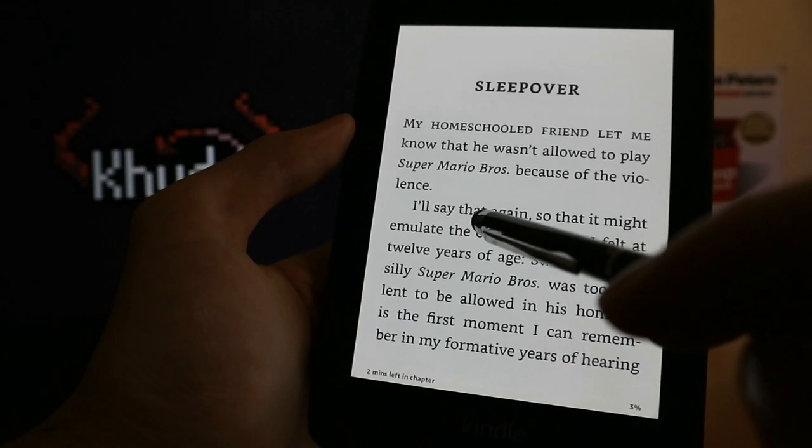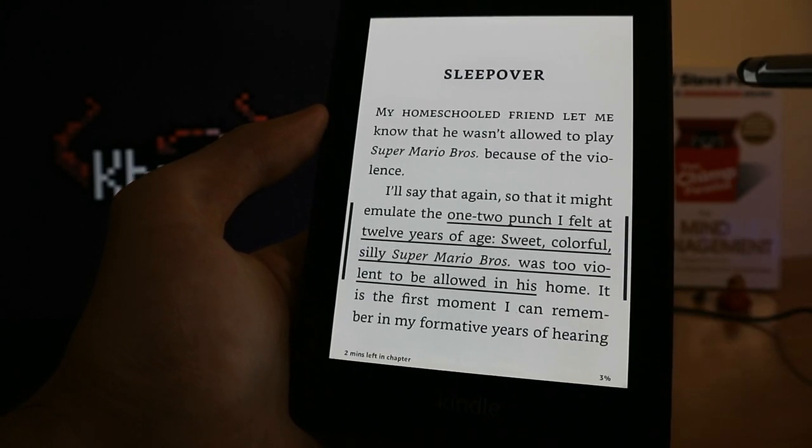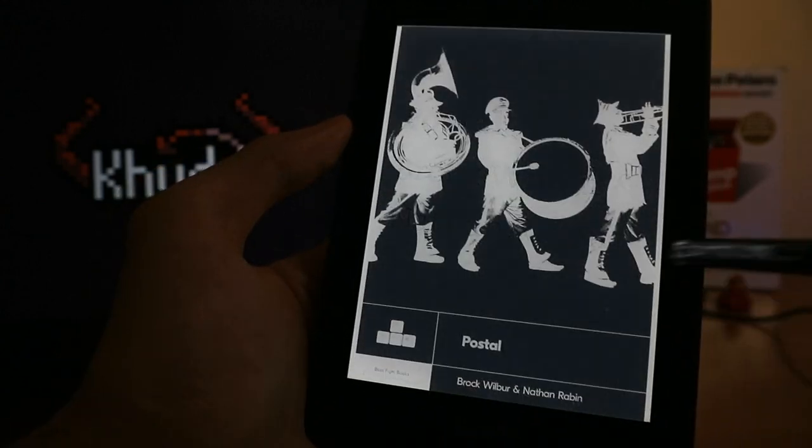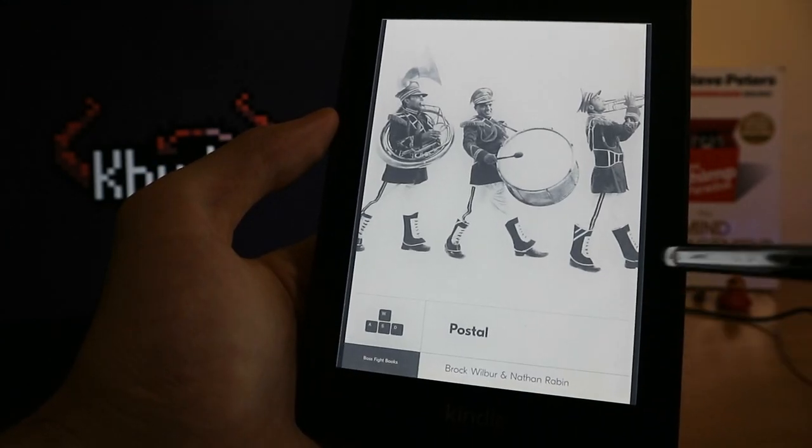Controlling the ebook can feel laggy. There is always a delay between your input and something actually happening on the screen. The strange animations only reinforce the rather unpleasant feelings you get while navigating the text.